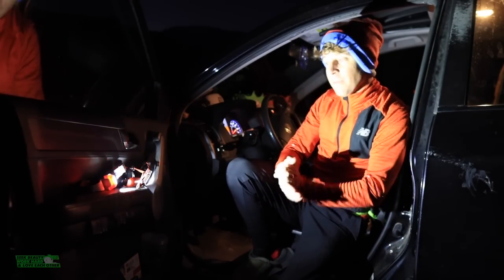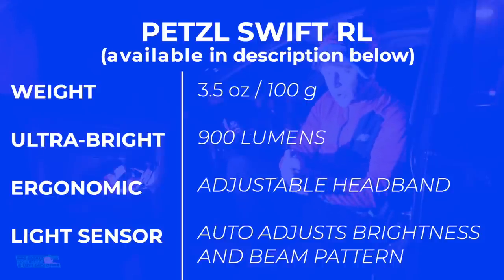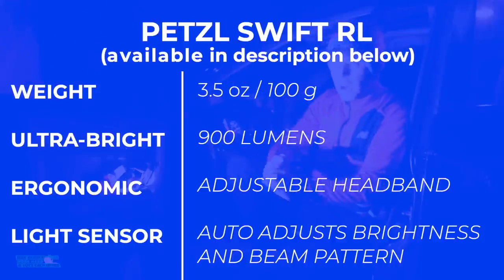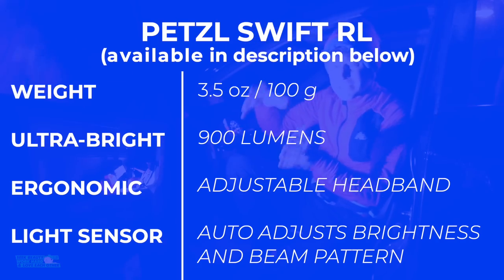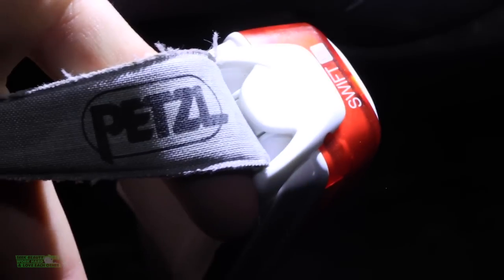The Petzl Swift RL — it's this one, the one that's always hanging around my neck. The Petzl Swift RL is my favorite running headlamp. Here are some specs on your screen. It's my favorite one. It's not the one I would choose for a big ultramarathon race where you're running 100 miles, but it is my go-to daily running headlamp. It has incredible technology where it can sense the sun coming up and adjust the light automatically. If you're running at 4:30 a.m. and the sun starts coming up by 5:45 a.m., it'll automatically adjust.